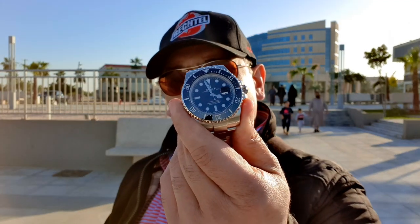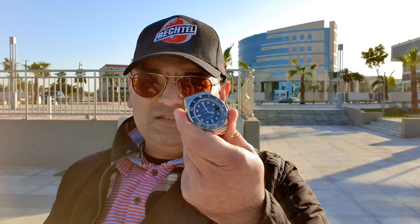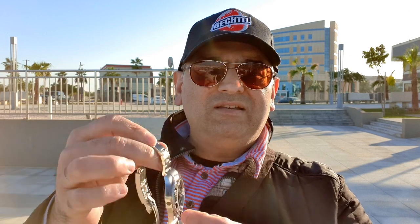Let me tell you a little about the Sea Dweller. This is the one that was released at Baselworld 2017 with all the changes. The Sea Dweller — basically there are three brothers: the Submariner, the Sea Dweller, and the Deep Sea. The Sub is the brother who's just normal, the Sea Dweller is the brother who goes to the gym and is quite built, and the Deep Sea is basically the brother on steroids.